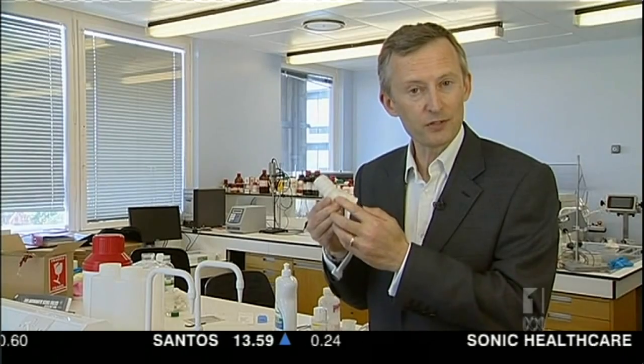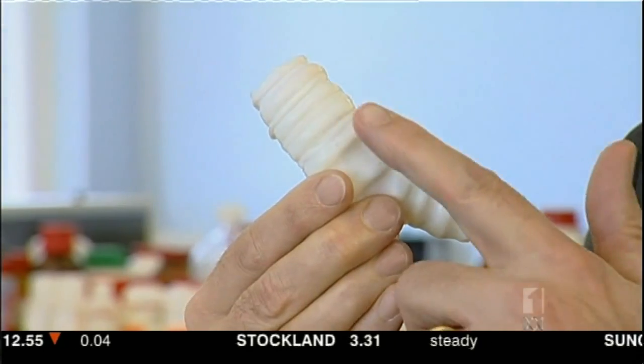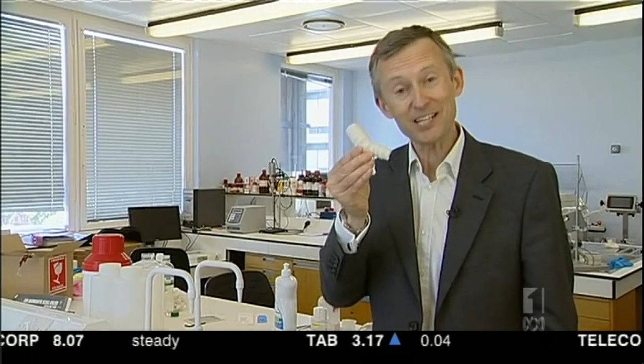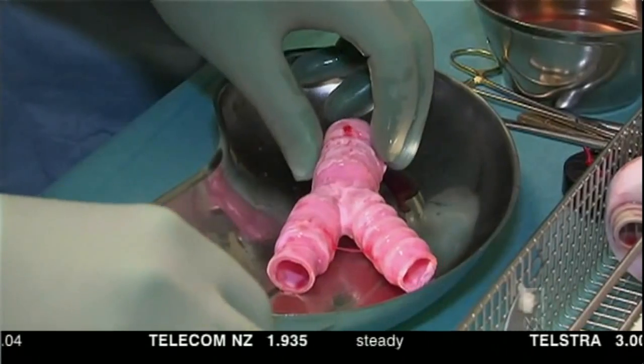Once in Stockholm, the synthetic windpipe was bathed in a solution of stem cells taken from the patient's bone marrow. After just two days, the millions of tiny holes in its surface were seeded by cells. A synthetic body part had become the patient's own.